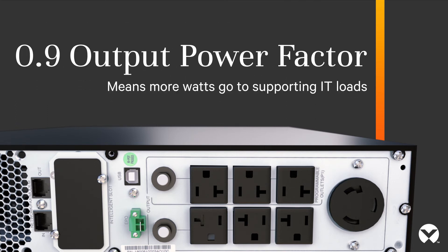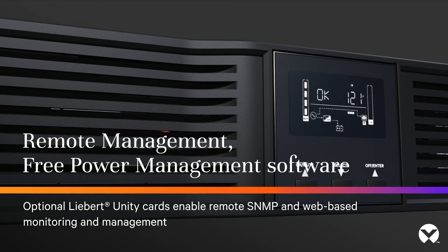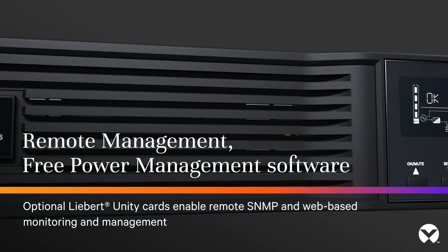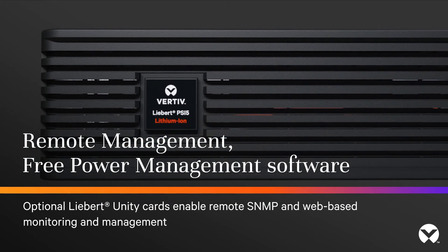A 0.9 output power factor means more watts go to supporting IT loads. Remote management is available with free power management software, and optional Unity cards enable remote SNMP and web-based monitoring and management.